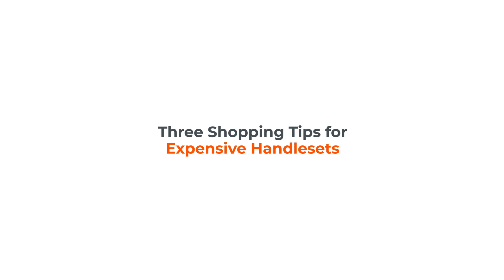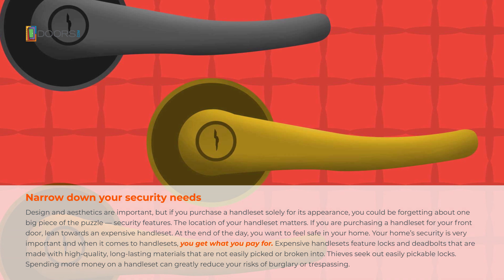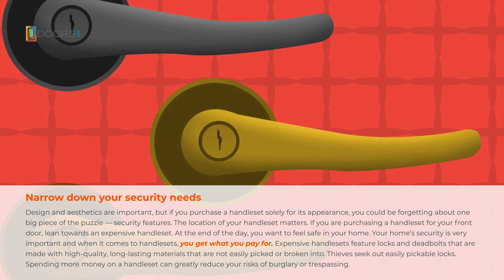Shopping tips for expensive handle sets. Design and aesthetics are important, but if you purchase a handle set solely for its appearance, you could be forgetting about one of the biggest pieces of the puzzle: security features.